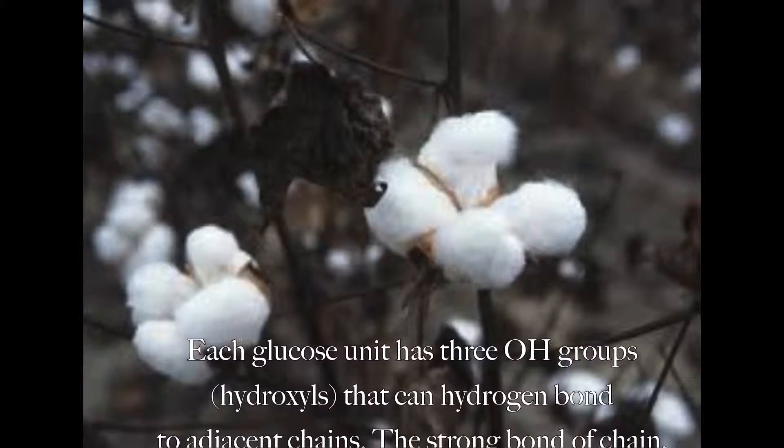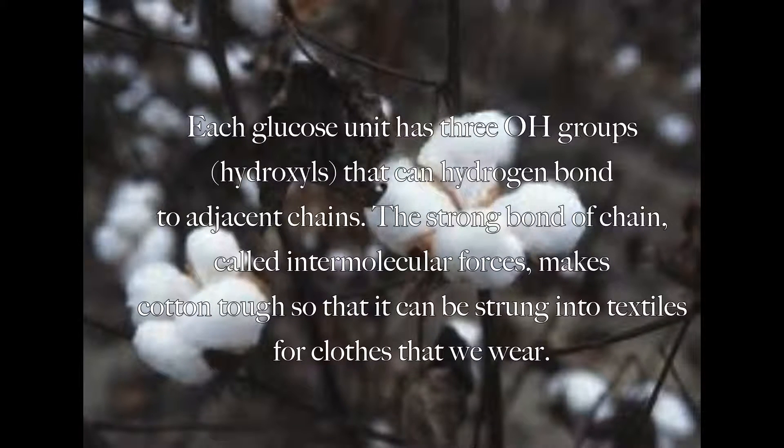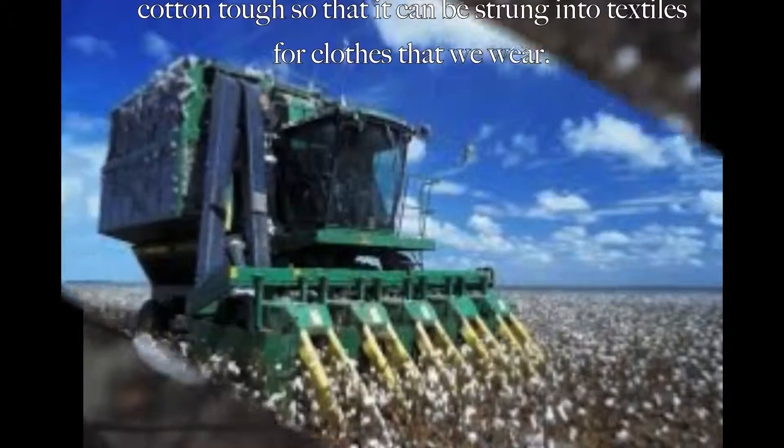Each glucose unit has three OH groups that can hydrogen bond to adjacent chains. The strong intermolecular forces make cotton tough so that it can be spun into textiles for clothes we can wear.